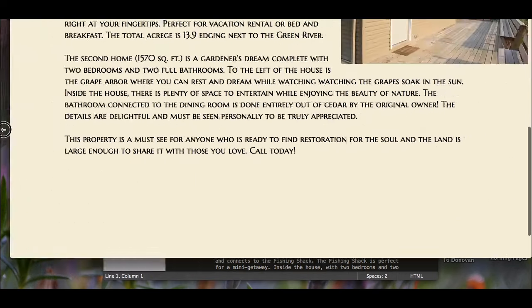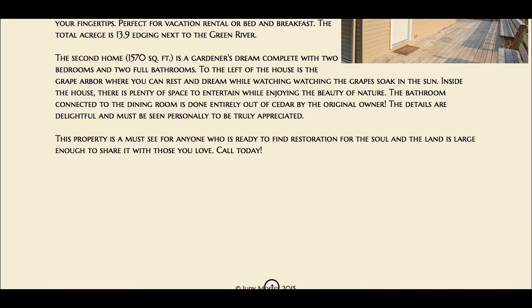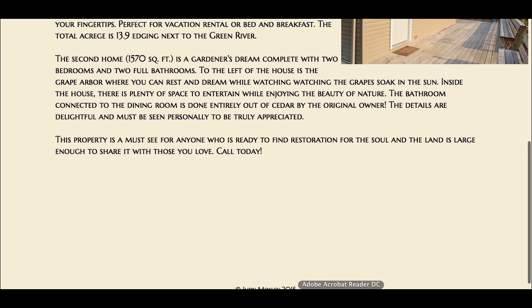So that is my site. The code was written primarily in Brackets, but also Sublime. I used Brackets because at times I just couldn't quite see exactly what was being registered, but I also used Sublime.